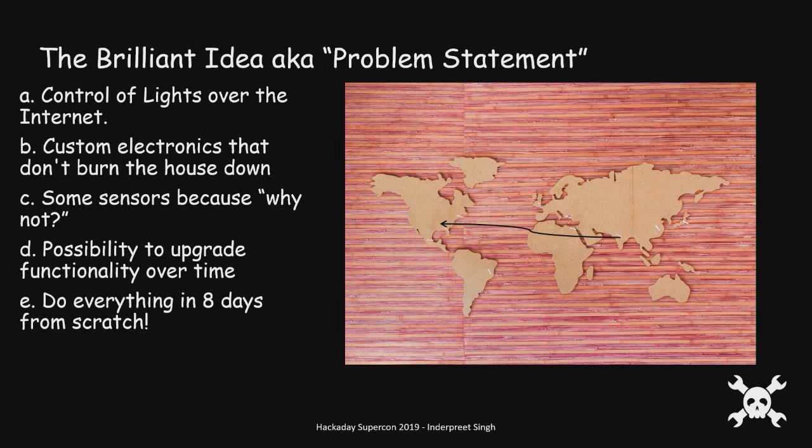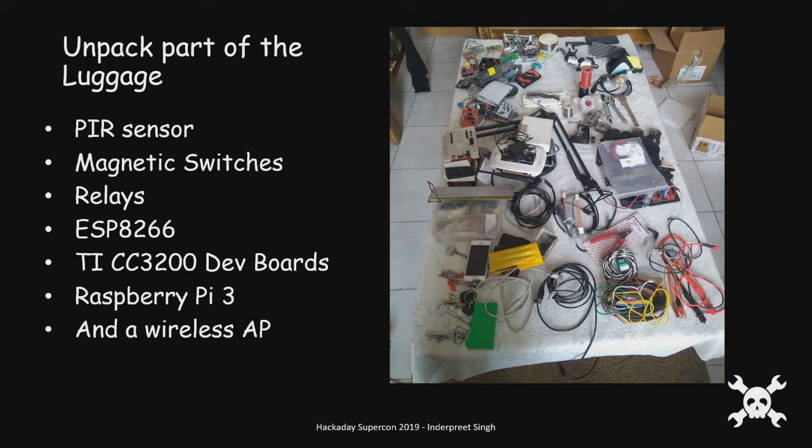So technically I had just eight days to design, prototype, install — and the keyword here is install — and test everything. This includes the custom electronics, the firmware, the software for the connectivity, and also making sure I don't burn my house down while I'm away. I unpacked part of my luggage — imagine getting that through customs — and picked out a few motion sensors, magnetic switches, relays, starters, ESP8266s, and some CC3200 starter boards.